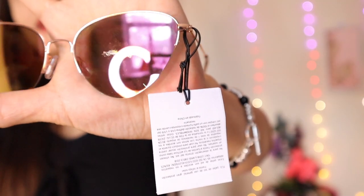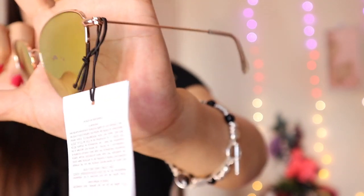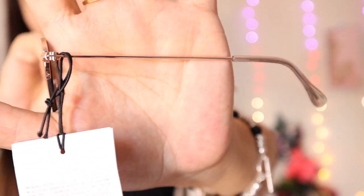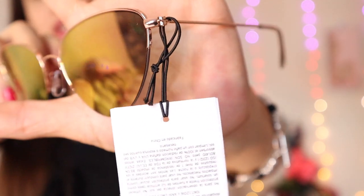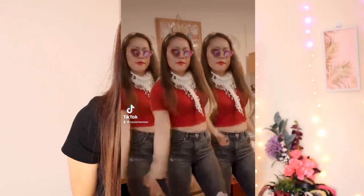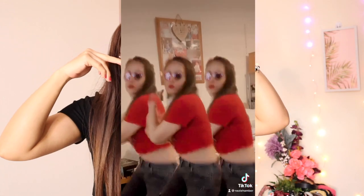I really like the color — it changes in the light and under the sun. It's also in rose gold metal, so it's a great color combination.